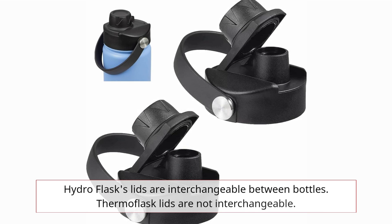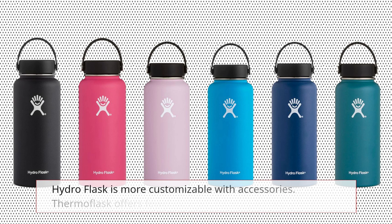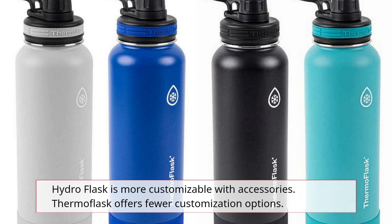Hydro Flask's lids are interchangeable between bottles, whereas Thermoflask lids are not interchangeable. Hydro Flask is also more customizable with accessories, while Thermoflask offers fewer customization options.